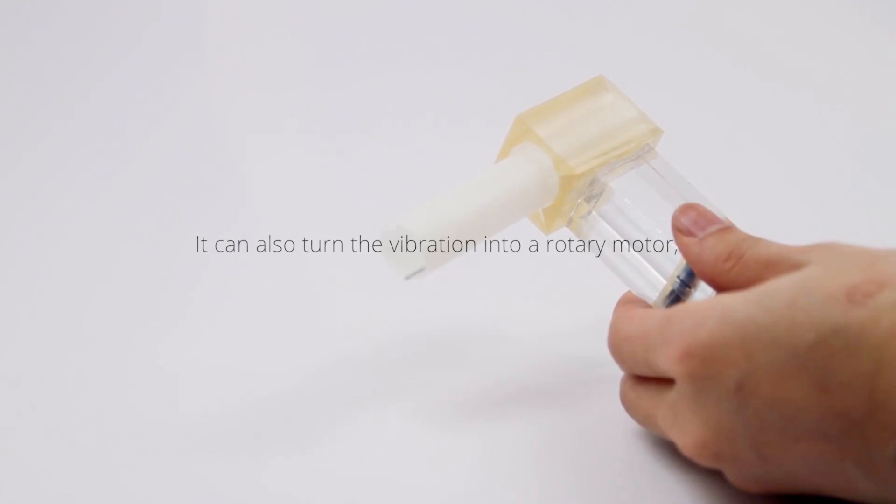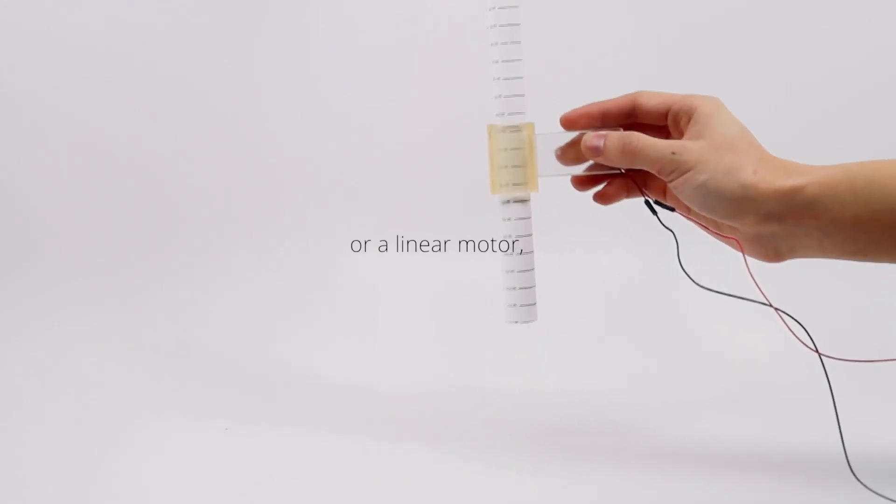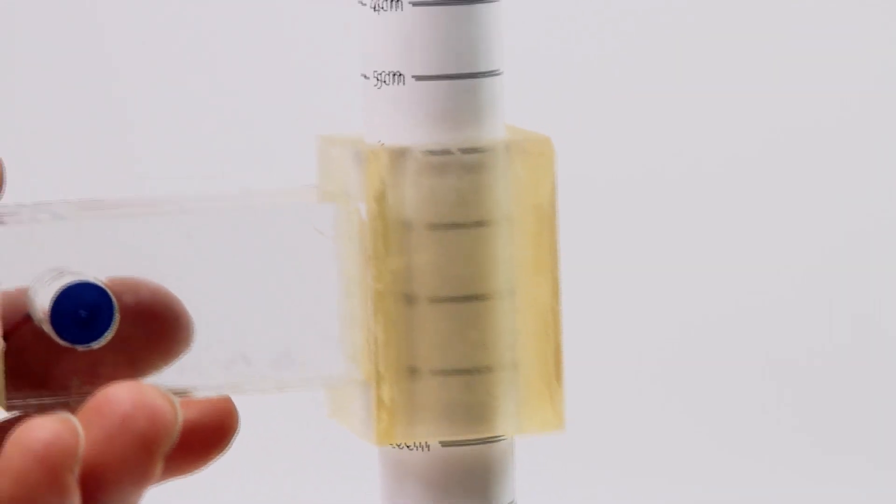Researchers have been experimenting with practical uses for these hairs to create actuators that read pressure, weight, and vibrations that can be used for various applications. That's really, really cool.